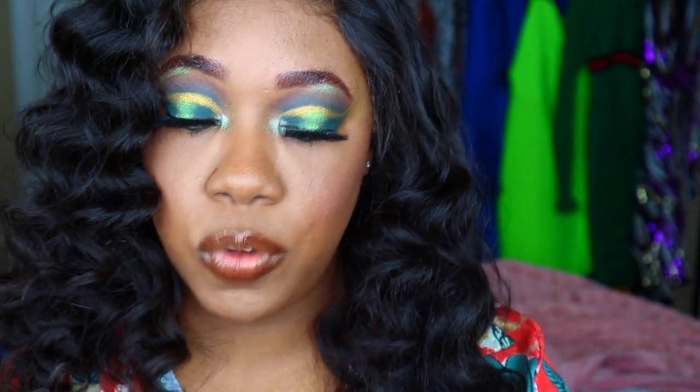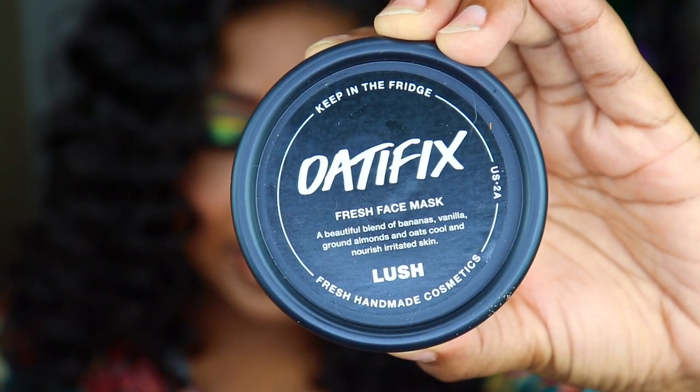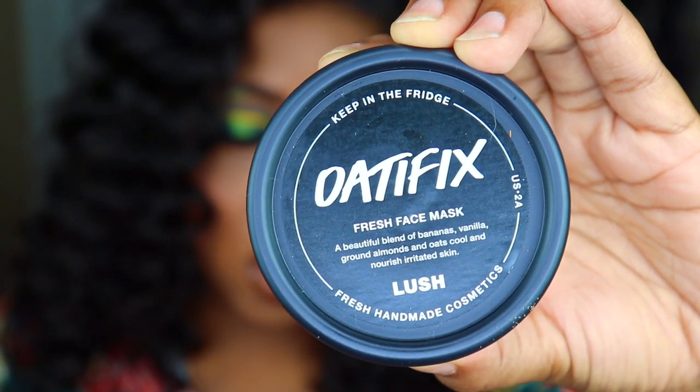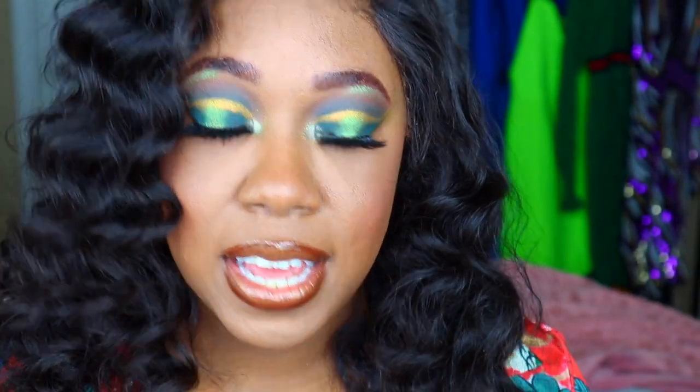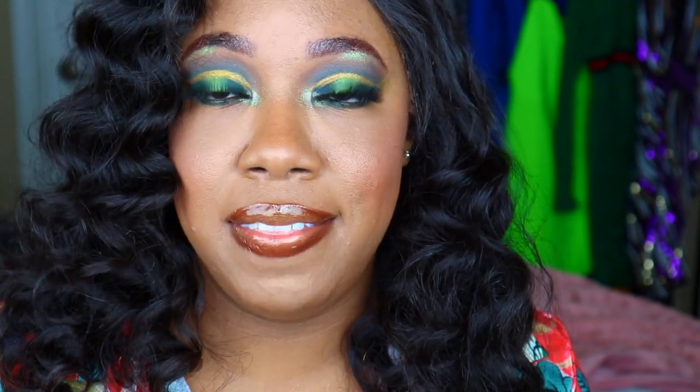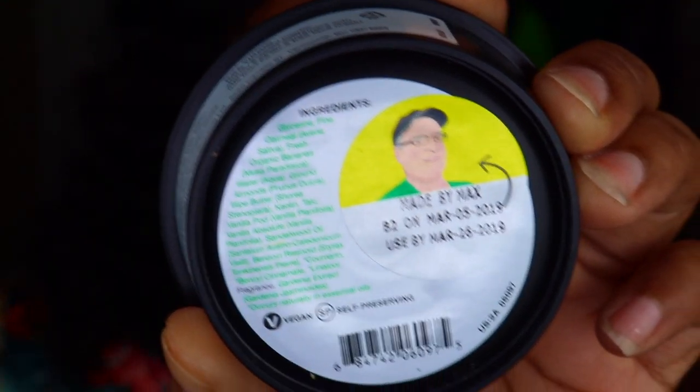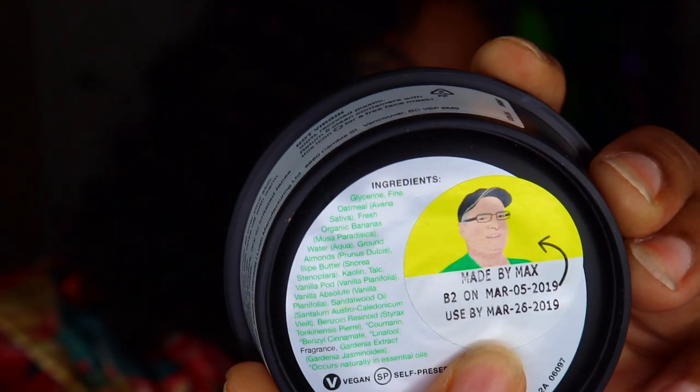I also got the Oat Fix, which is basically a face mask. It has bananas, vanilla, ground almond, and oats, and it's meant to help with irritated skin. When the associate asked me what type of skin I have, I told her I have combination skin — dry in some areas, oily in others — and I have very sensitive skin so I break out from basically anything. It smells so freaking good. You're supposed to keep it in the fridge, and it does tell you when it expires — I need to use it by March 26th.